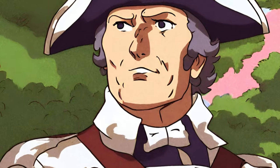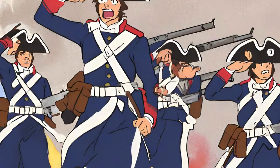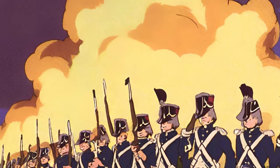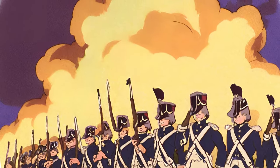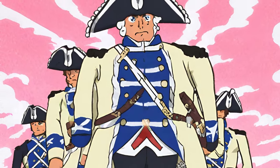One of the most enduring aspects of the Battle of Bunker Hill is the famous order attributed to Colonel William Prescott: 'Don't fire until you see the whites of their eyes.' This order is said to have been given to ensure that the colonial militiamen conserved their limited ammunition and inflicted maximum damage on the advancing British forces.